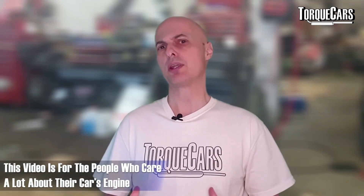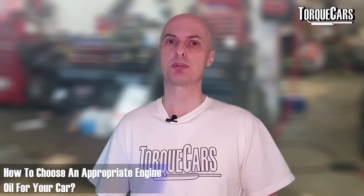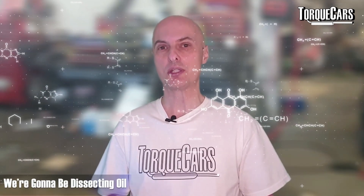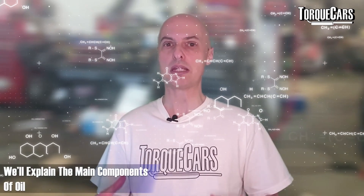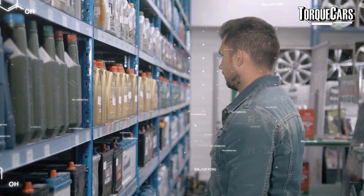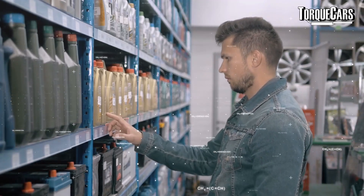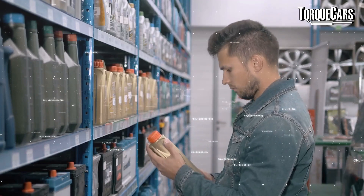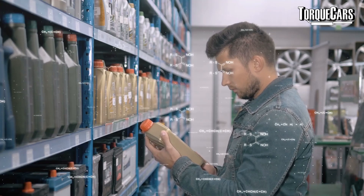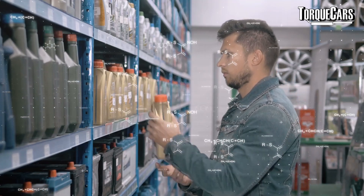If you don't particularly care about your engine, this isn't the video for you. But if you'd like a primer in oil — what it contains, how to choose an appropriate oil for your car, and basically everything you need to know — then this is the video for you. We're going to dissect oil, explain the main components, give you all the information you need when you go out to buy oil, and dispel a few myths as well.